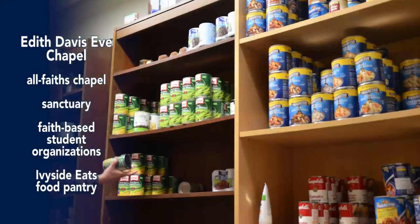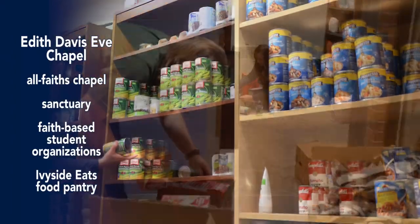Our chapel is available to all faiths. It's home to a sanctuary, clubs like SALT — Students About Living Truth, which I'm a part of — and also it's the home of Ivyside Eats, a student food pantry.